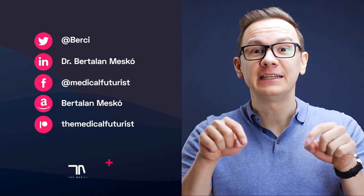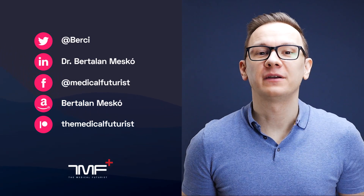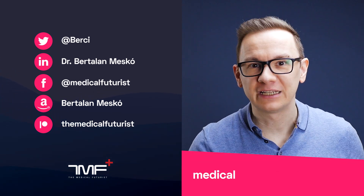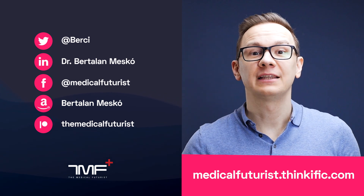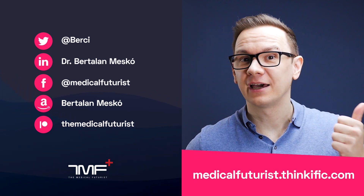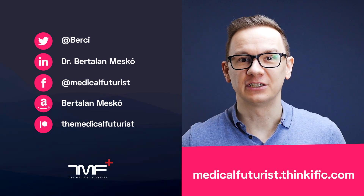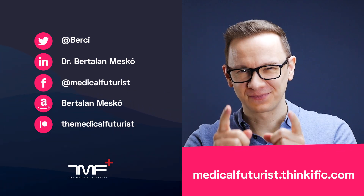If you liked this video, please subscribe below to get notified about every single new video we come up with. Also please go to medicalfuturist.thinkific.com where you will find our two courses: the Digital Health Course and our newest one, Introduction to Artificial Intelligence in Medicine and Healthcare. See you there.